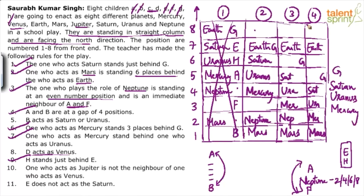Neptune cannot be on the 8th floor because Neptune must have A and F as immediate neighbors — if Neptune is at 8th, one neighbor would have to be above position 8, which doesn't exist. So Neptune at 8th floor is ruled out. In case 4, Neptune goes to 6th position.